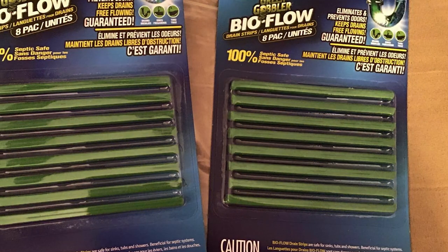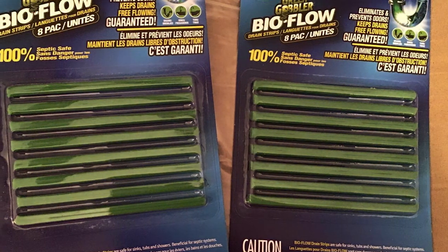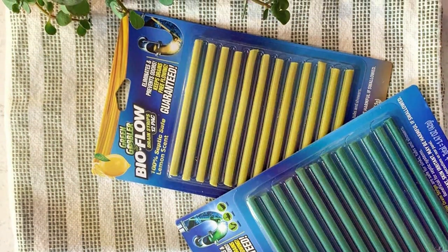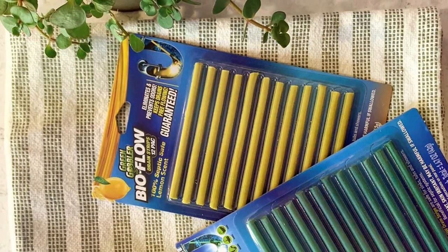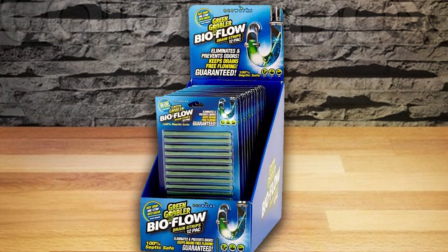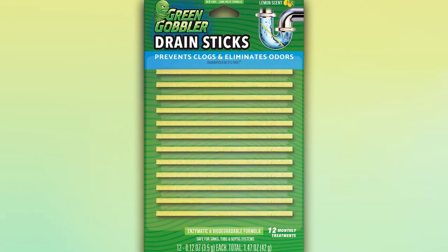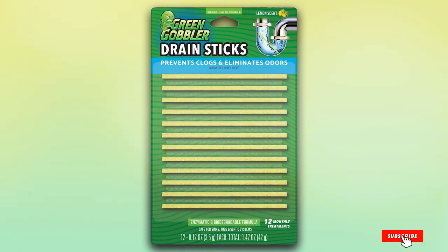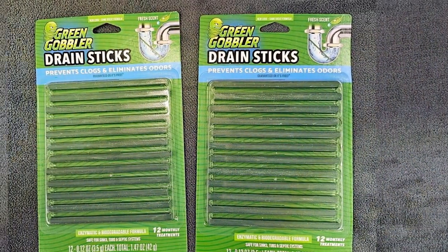Each stick releases powerful enzymes that break down organic matter, such as hair, grease, and soap scum, reducing the chances of clogs forming in your pipes. This natural enzyme-based approach is eco-friendly and safe for all types of plumbing, including septic systems, giving you peace of mind as you maintain your home's drainage. The Green Gobbler Drain Cleaner and Deodorizer Sticks are easy to use — simply drop one stick into the drain and it will work its magic over time, keeping your drains clean and odor-free. This durable solution is designed to last, providing effective results without the need for harsh chemicals or complicated processes.